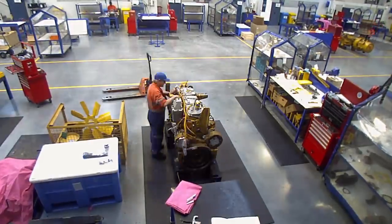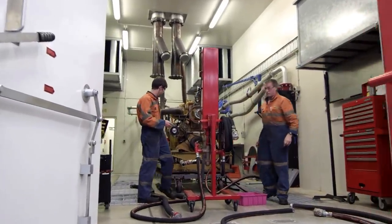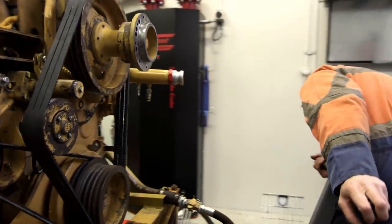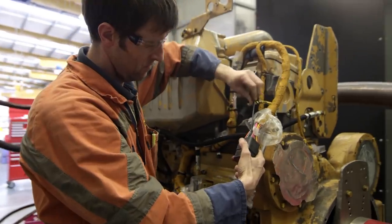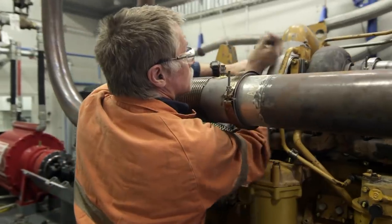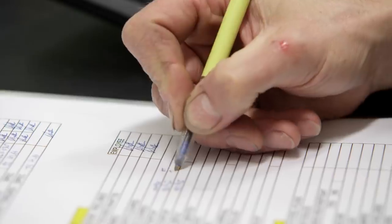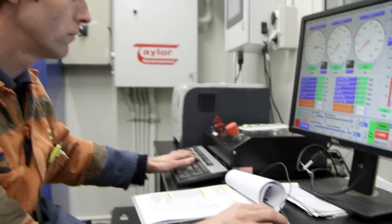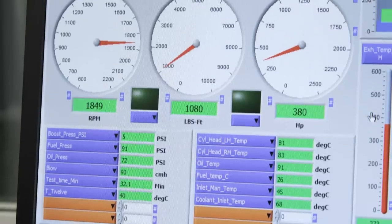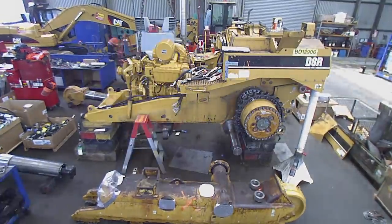After the engine and transmission were rebuilt, they both went through testing processes. The engine was put onto an engine dyno — it takes about a day to set up, was run for four hours constantly, and checked for performance and horsepower output. The transmission went through the same sort of process on a different dyno. It was run for an hour and a half, checked for performance, checked for any external leaks, then returned to the Christchurch branch to be reinstalled into the machine.